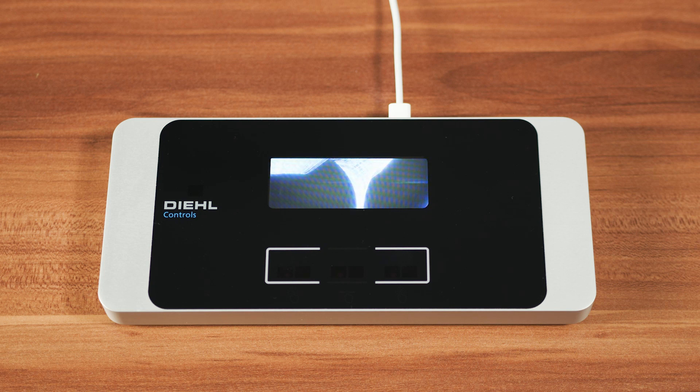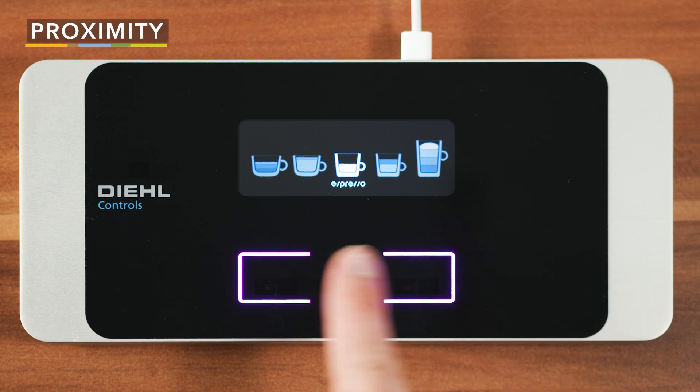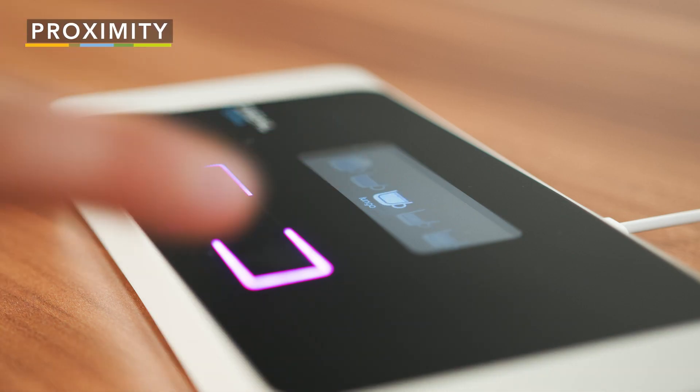In this demo, we're showing three different ways to interact with this HMI. First, scrolling through proximity — you don't even need to touch the screen to scroll through the list of coffees.